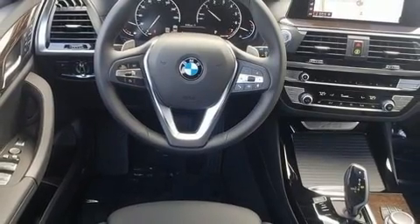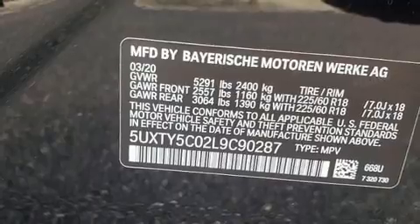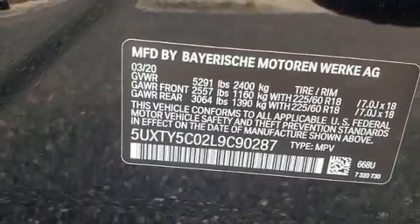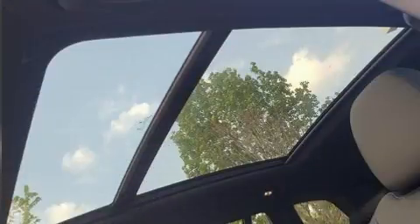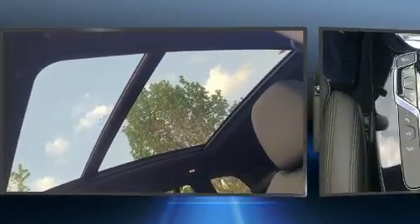Top features include front dual-zone air conditioning, front and rear reading lights, voice-activated navigation, a built-in garage door transmitter, automatic dimming door mirrors, a power liftgate, a roof rack, and cruise control.